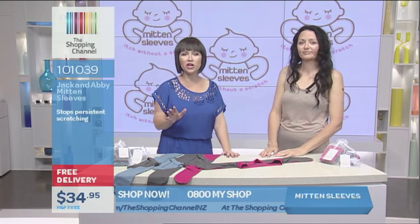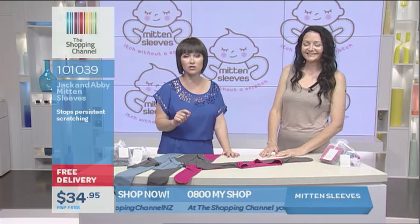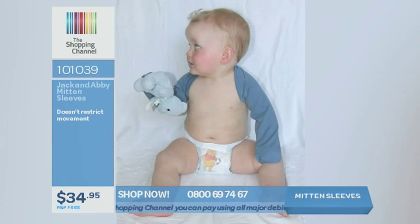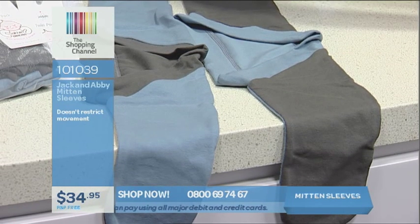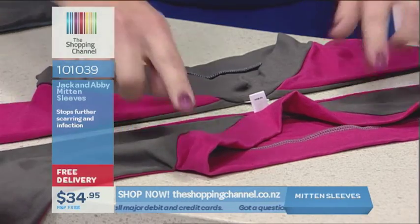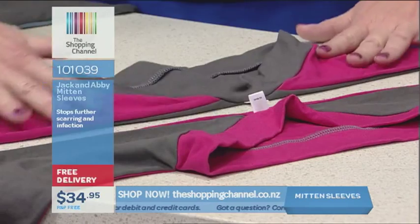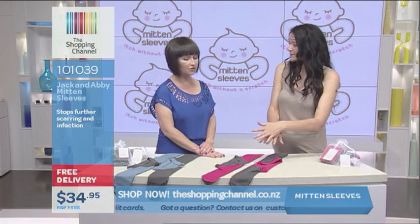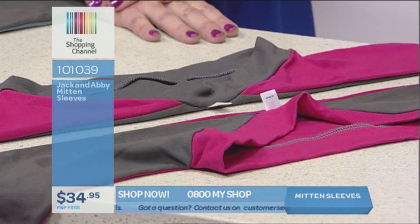The Shopping Channel .co.nz or 0800 MY SHOP — 0800 69 74 67. You do get the twin pack and it comes in two colours: pink and charcoal. The colours are inverted between the two — one has charcoal sleeves with pink around, the other has pink sleeves with charcoal around. So they're the same but different.